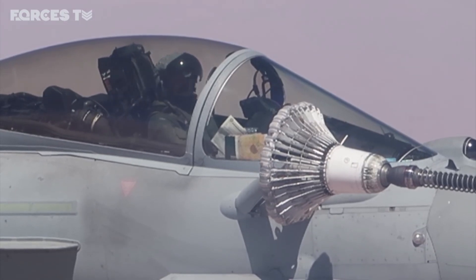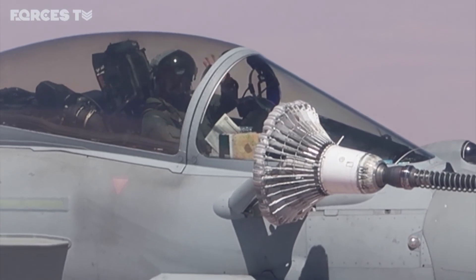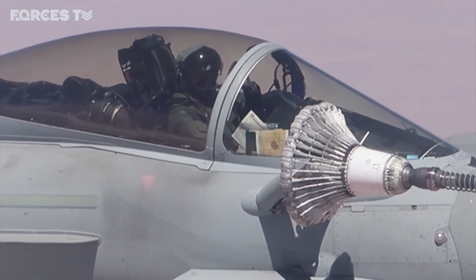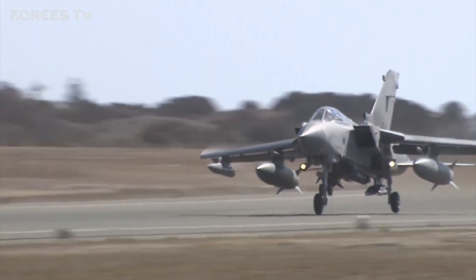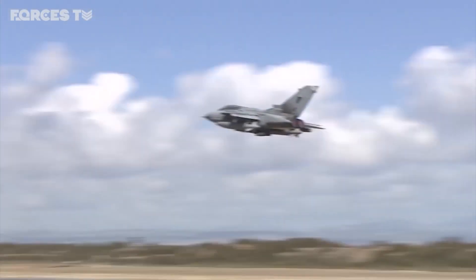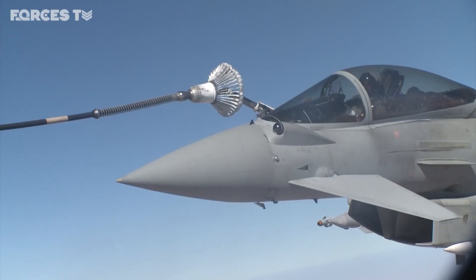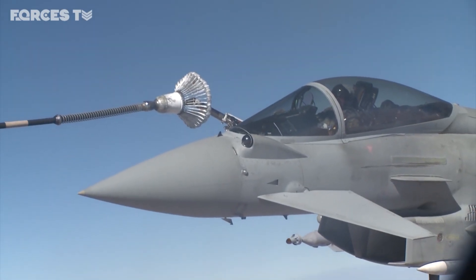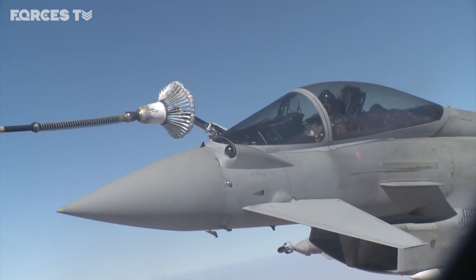Today is a six-hour mission, and that is a pretty normal mission for us. We'll take a full load of fuel on board, and we can do approximately four refuelling brackets with each of the Typhoons or Tornadoes, or whichever aircraft we happen to be refuelling at the time. We will be given certain air-to-air refuelling areas and will tend to remain within the confines of those areas unless we are told or we request to go to another area to expedite a particular mission.